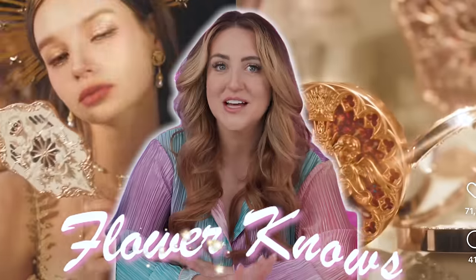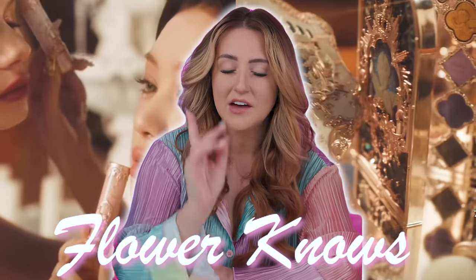I have never had so many of you send me a makeup brand to try as I have this Flower Nose brand, which I'm assuming means you guys are being bombarded by ads for this stuff. But I got you — today we're gonna be testing it all out to see if it's legit and if so, if it's worth the price.